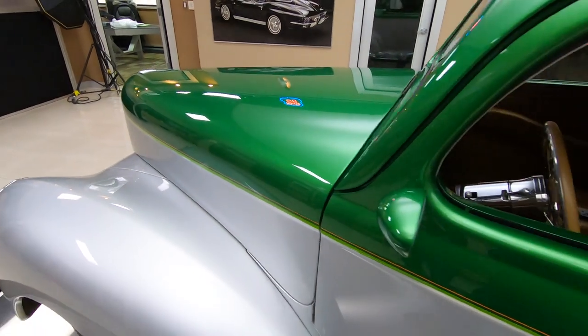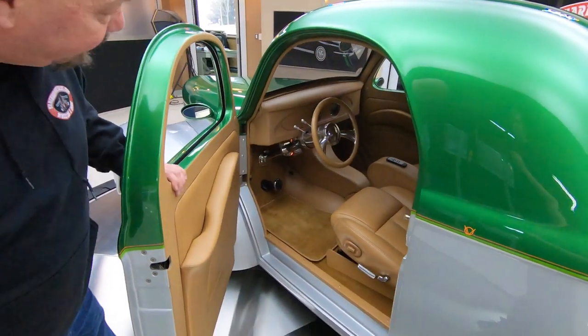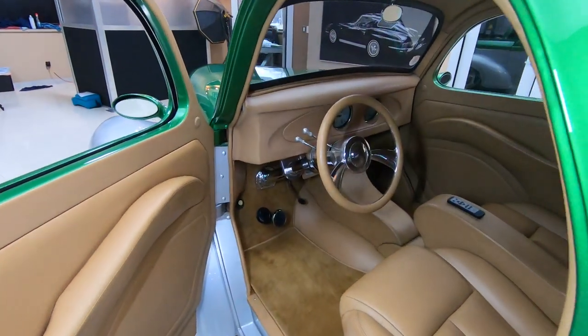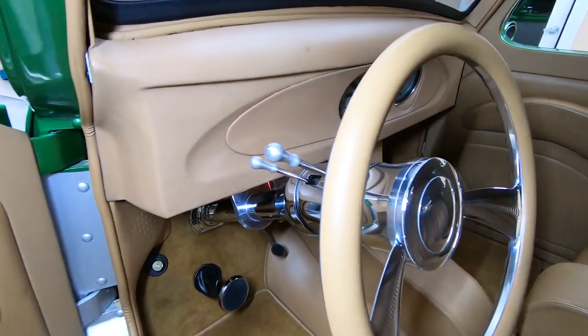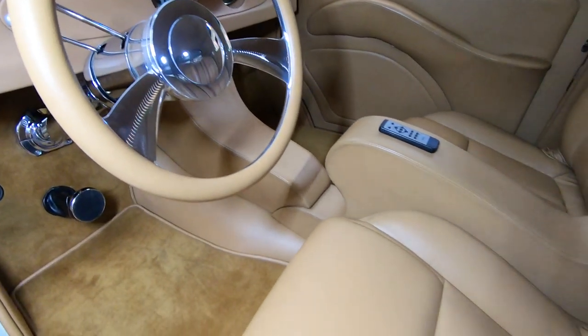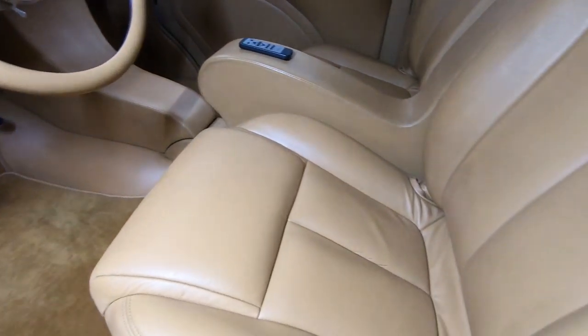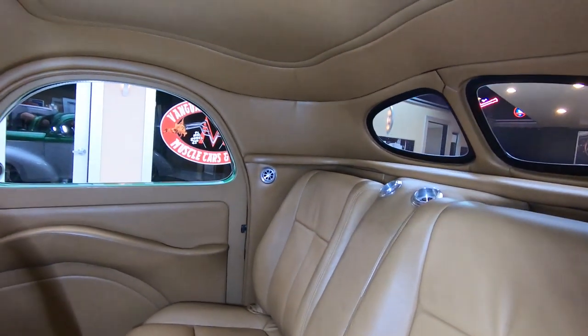We've got door poppers — check that out. Custom interior. Look at that beauty, she is gorgeous. Nice and neat inside, just a beautiful custom interior in this gorgeous car. Tilt column, all chromed up, absolutely beautiful.